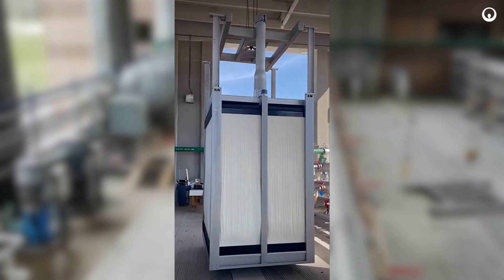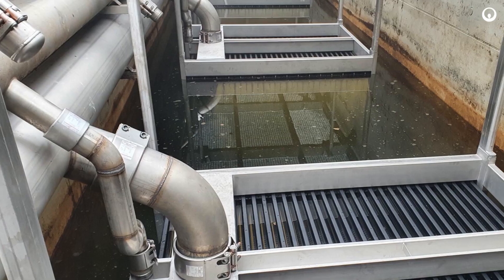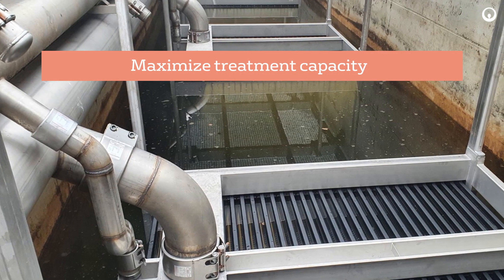Using the same proven membrane, the ZWeed 500 EV addresses our customers' concerns by maximizing treatment capacity while minimizing footprint and operational costs.